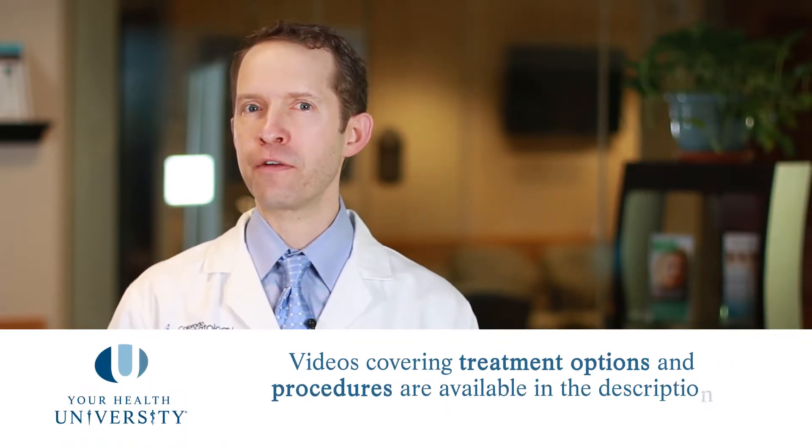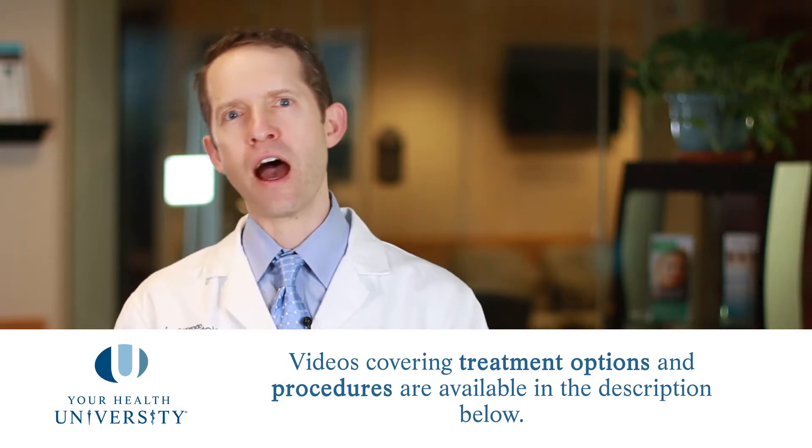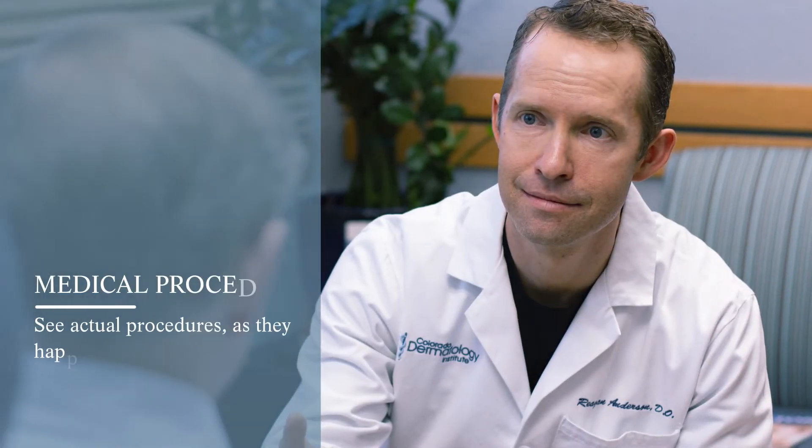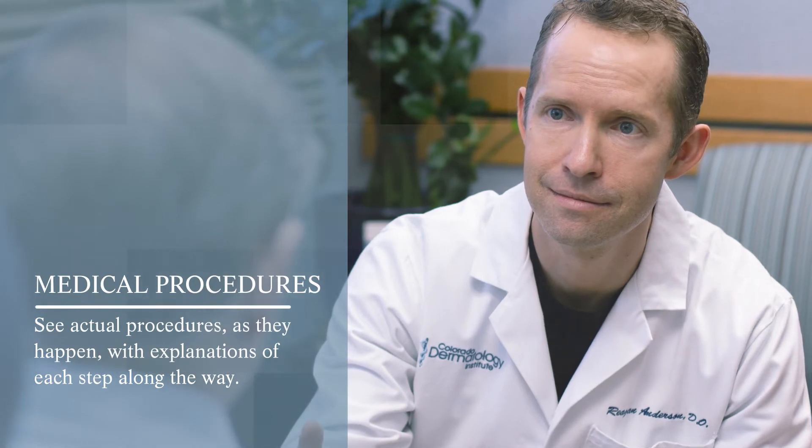We have videos on all those different procedures and when it's appropriate and not as appropriate to use each procedure, so please look at those and then ask your local dermatologist any questions you might have. Once you've had one skin cancer, you're much more prone to have more. Once you've had one non-melanoma skin cancer, your chances of getting another non-melanoma skin cancer are about 50%. If you've had two or more, your chances of getting another skin cancer are about 90%. So please visit your local dermatologist regularly, and notice anything that's new, changing, or growing and come in right away to be seen.